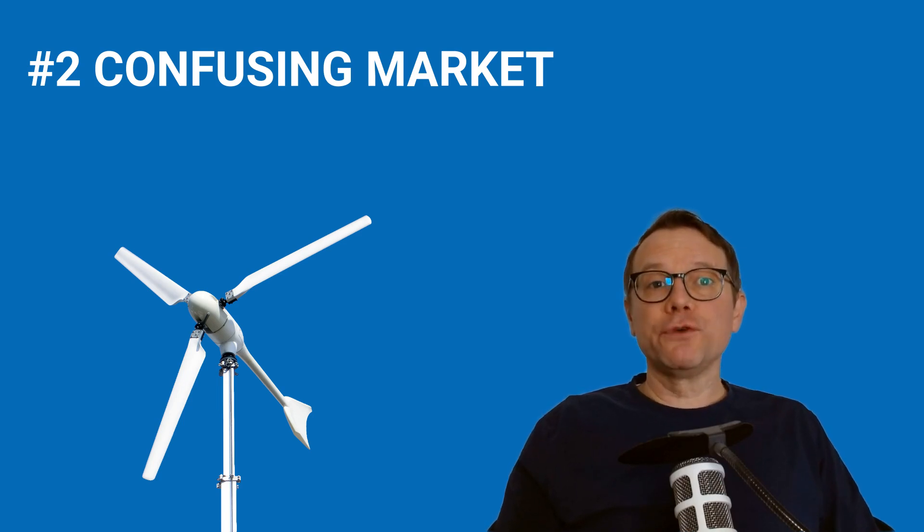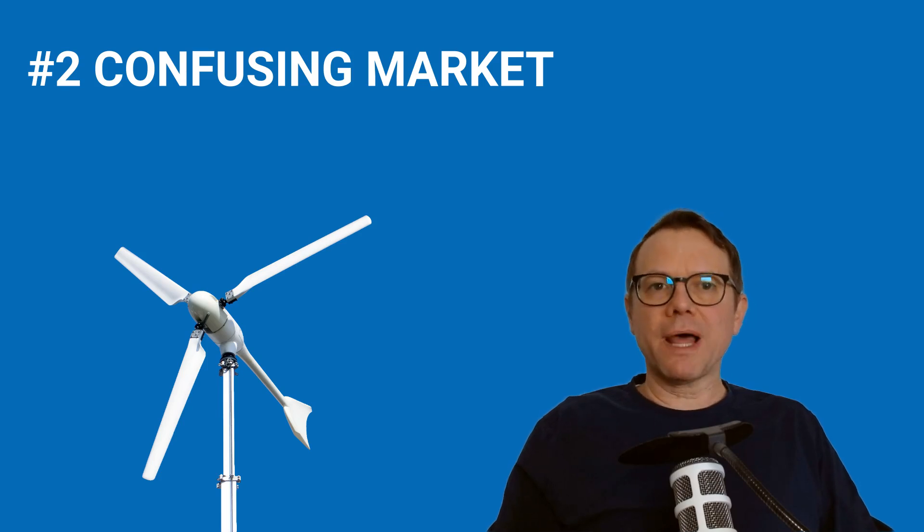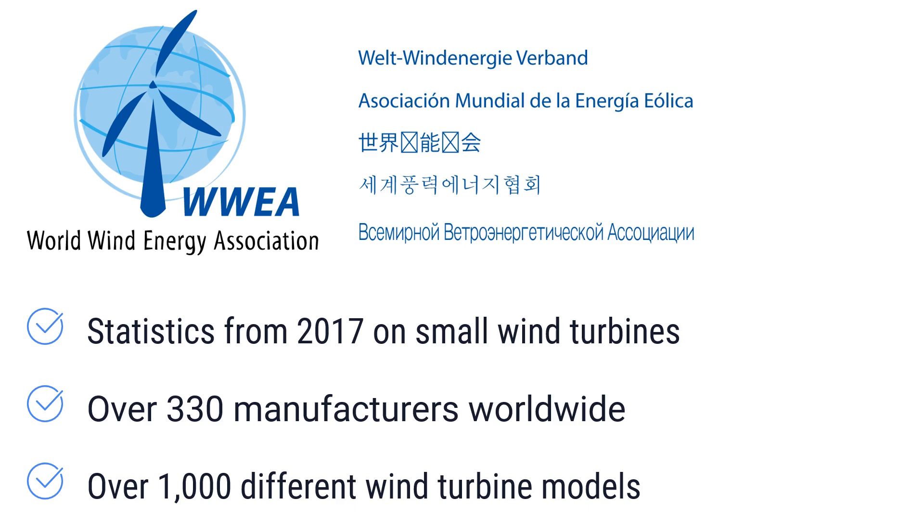Tip number two: the market for small wind turbines is confusing. Small wind turbines are turbines for the self-supply of individual buildings or appliances, with output ranging from a few hundred watts up to around 250 kilowatts or more. According to figures from the World Wind Energy Association from 2017, there are over 330 manufacturers of small wind turbines worldwide, most offering several products. I estimate there are over 1,000 different small wind turbine models worldwide.